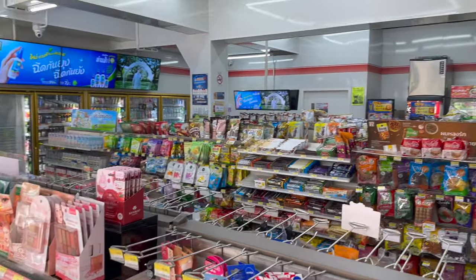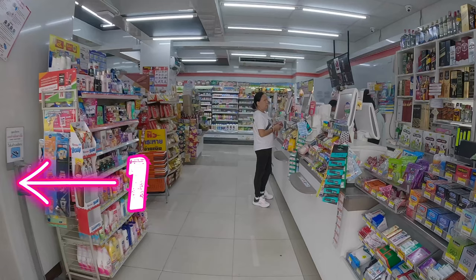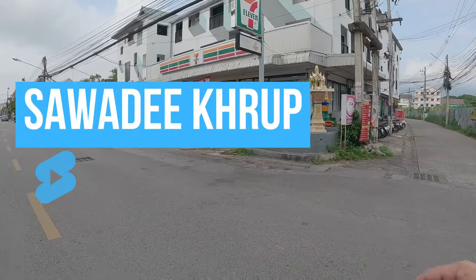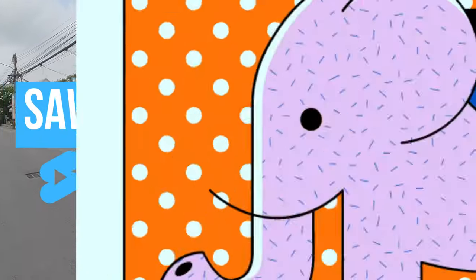Let's discover this amazing 7-Eleven store and its 4 alleys full of stunning products. Welcome to 7-Eleven in Chiang Mai, Thailand.